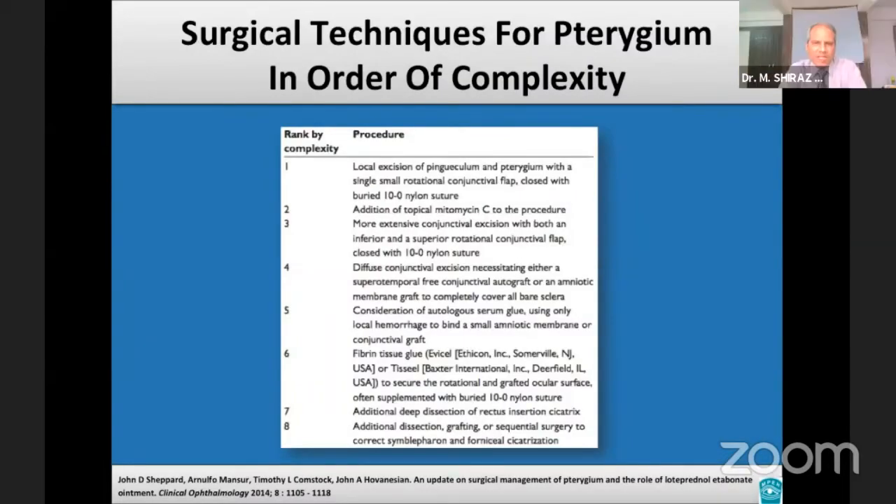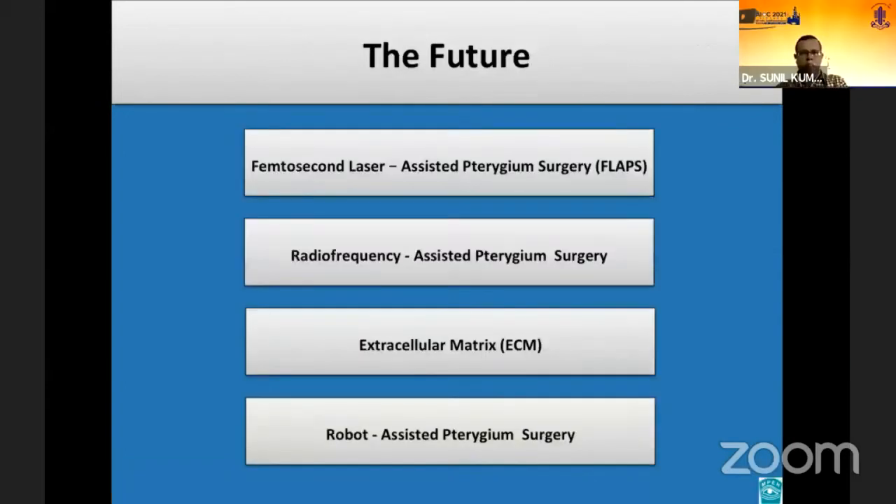Dr. Shepard and his team came up with a table suggesting that the surgical procedure selected depends primarily on the clinical presentation and the complexity of the pterygium.